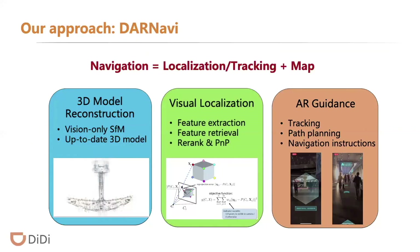First, we applied structure from motion technique to build sparse 3D models. Second, we use an image-based localization algorithm to obtain the camera's location and direction. Finally, we implemented a path-planning algorithm and rendered AR elements in the physical world.